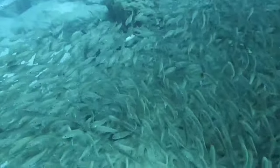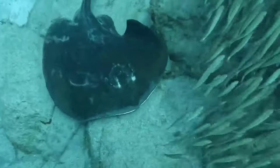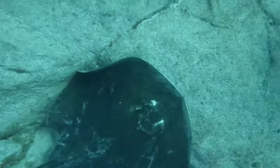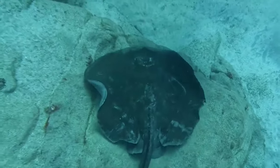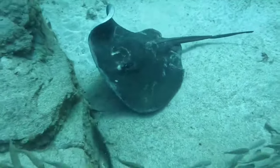There is a stingray. Unlike sharks, almost all ray species are ovoviviparous. Stingrays reproduce by laying eggs and giving birth — the stingray embryo will grow inside the egg and will be born when the time is right.